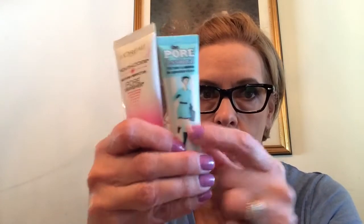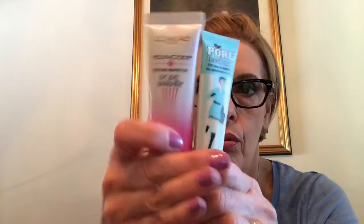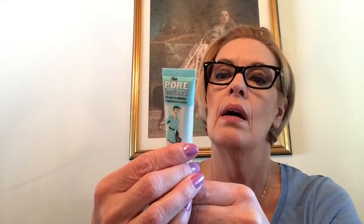Once I put my foundation on, though, these both work the same - my skin looks the same. So you might as well get... how much is in this one? 1.4 fluid ounces for 20 bucks. And this is 0.75 fluid ounces for, I think, 30.